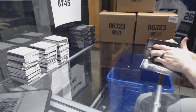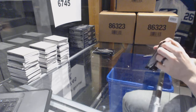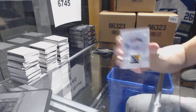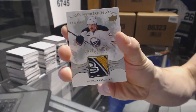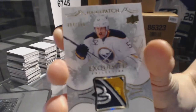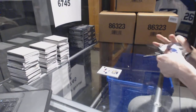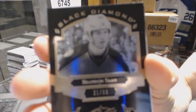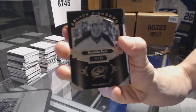I think it'll still go tonight — I just thought it would have been one of the quicker fills. All right, we start with an exquisite rookie patch, numbered out of 299, for the Buffalo Sabres — Hudson Fashion.